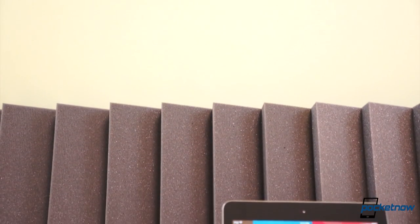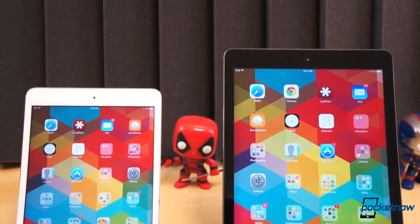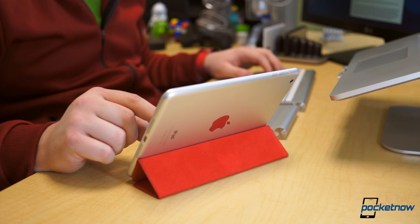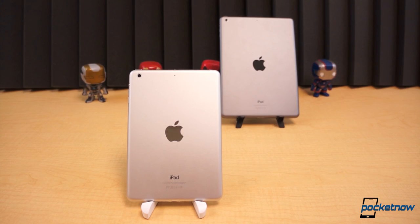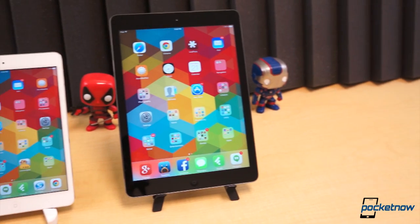Last month, Apple took the stage to unveil all its latest products. Among the new releases were two brand new iPads, the iPad Air and iPad Mini with Retina Display. We have now successfully reviewed both models and compared them extensively, but we have yet to compare them to one another. Which is the better offer? Should you get the full-sized iPad Air or scaled-down Mini this holiday season? Let's take a closer look.